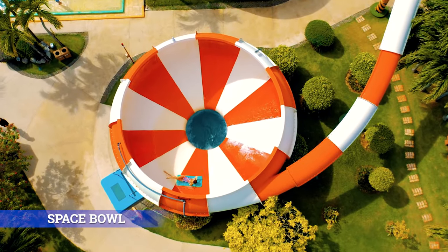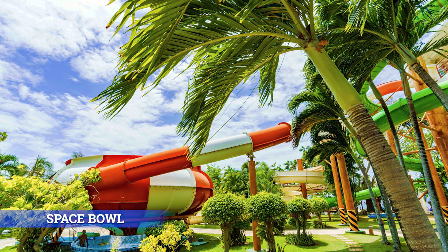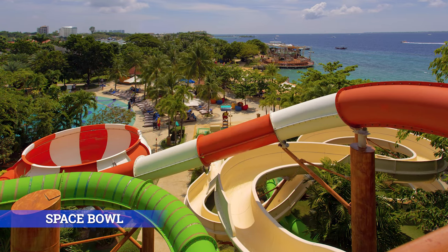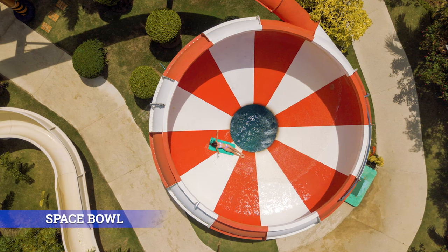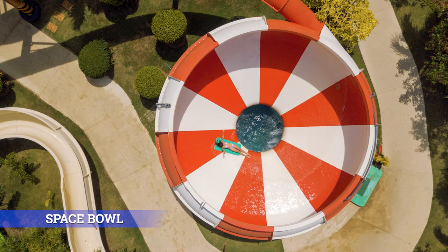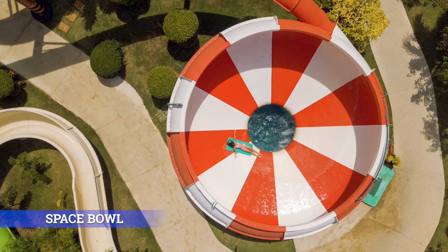Space Bowl: Get ready for a major adrenaline rush. The Space Bowl dash begins with a steep downward slide that plunges you spiraling in a space bowl and ultimately flushes you into a 6.4-meter-deep pool. This slide is definitely not for the faint-hearted.